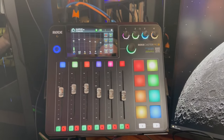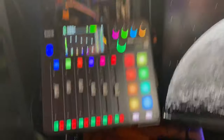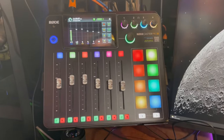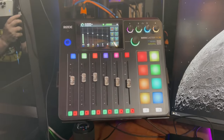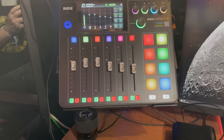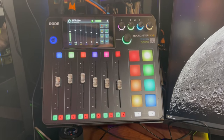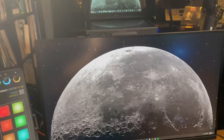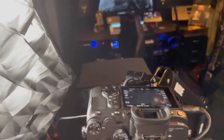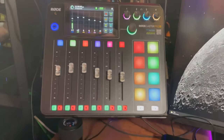Why do I have a giant mixer over there and a RodeCaster over here? The giant mixer is great and I could get incredible results with it, but the RodeCaster — Road sent it to me to review, and it's just so darn simple. If I'm doing music I'll switch to the big board, and if I'm just doing video or live streams I stay right here.